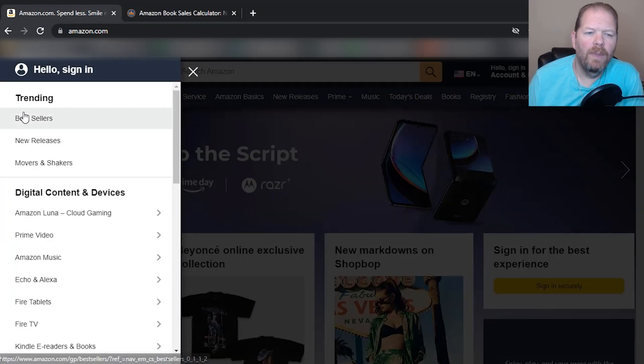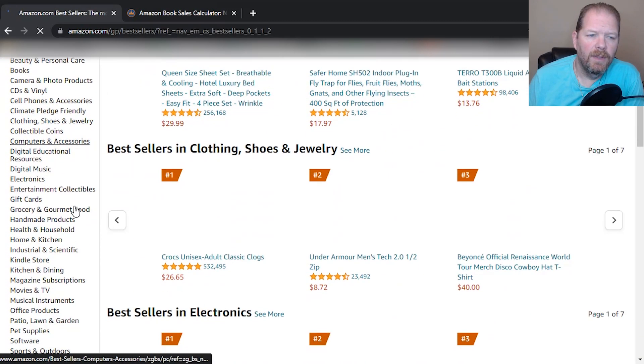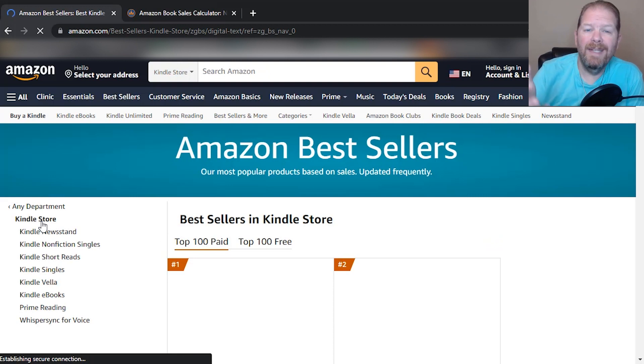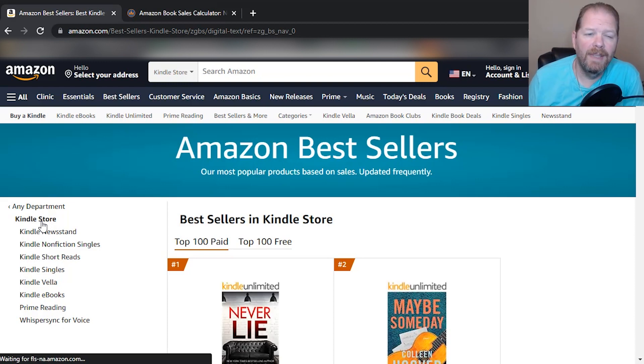I want to go to Bestsellers because that's who we care about, right? We don't care about the books that aren't selling — we care about the bestsellers. So we're going to click on that, scroll down to the Kindle store, and you'll want to check these categories yourself because they change sometimes daily to see what works best for your book. Right now we're going to see: do Kindle short reads still sell?